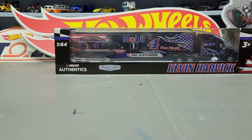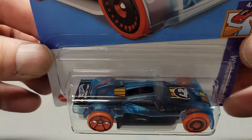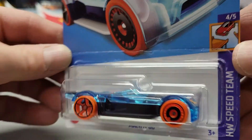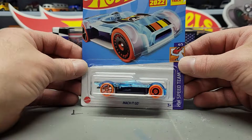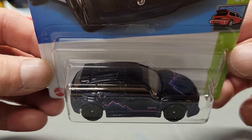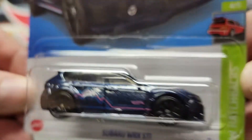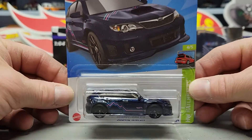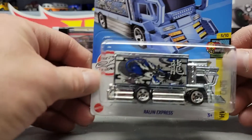Back to the Hot Wheels — grabbed some other ones here. First one is the Market Go. Next one is the Subaru WRX STI. And the Cajun or Region Express.